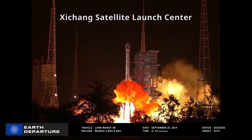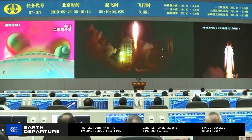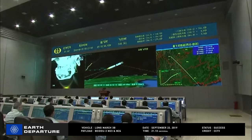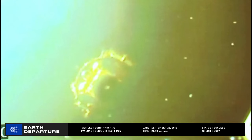And now we head down to the Xichang Space Center, where a Long March 3B lifted off on September 22nd at 2110 Universal Time. Its payload of two Beidou navigation satellites were successfully deployed, continuing to build up the Beidou navigation satellite system to eventually have global coverage.